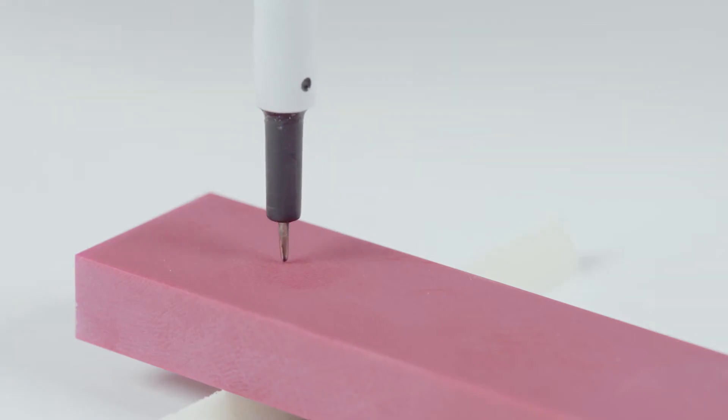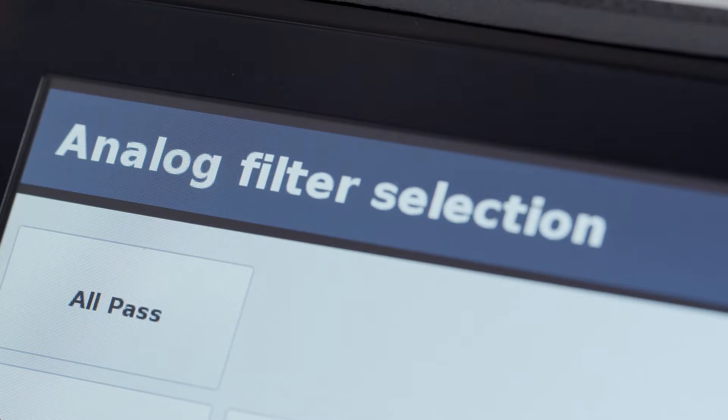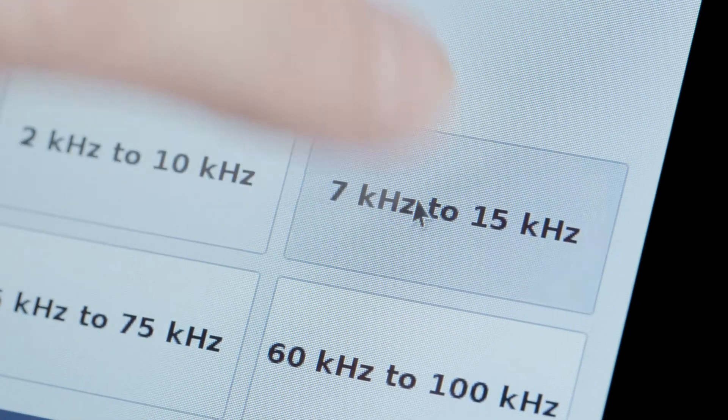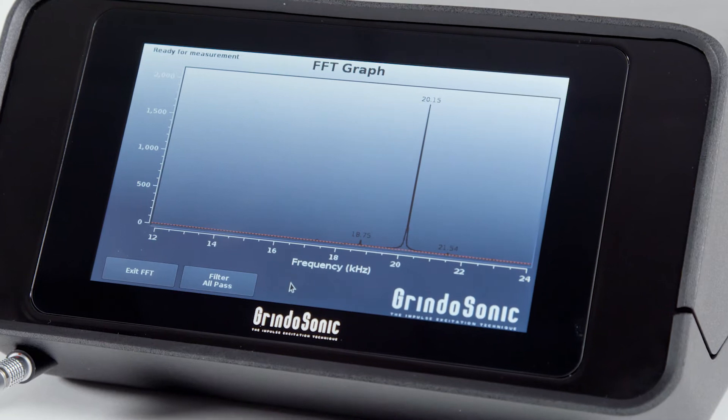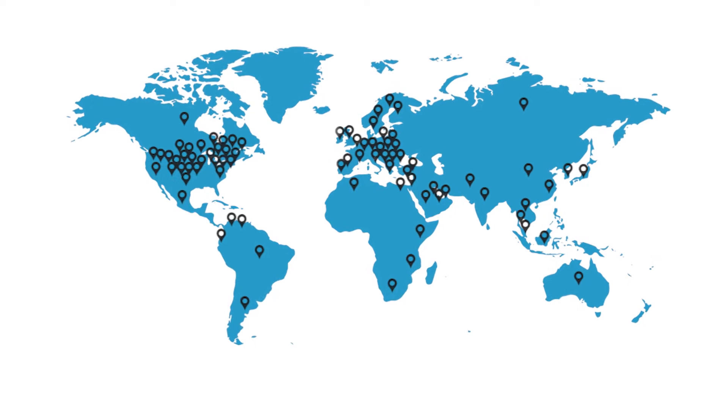The tool captures vibration using a piezoelectric detector or an optional microphone. It analyzes and measures the natural frequency of the dominant and other vibrational modes. Thousands of Grindosonic systems are installed worldwide.